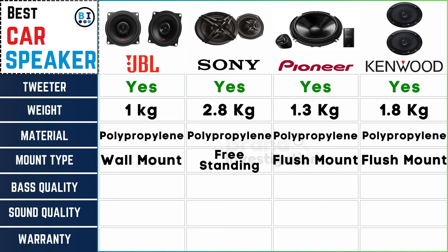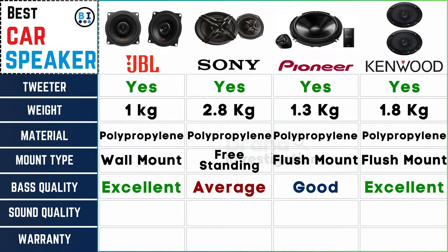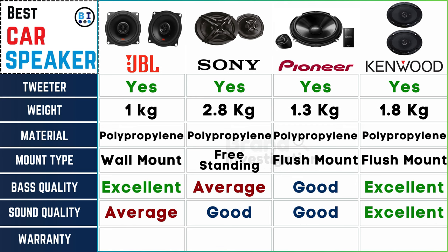Bass quality: JBL car speaker is excellent, Sony car speaker is average, Pioneer car speaker is good, and Kenwood car speaker is excellent. For sound quality: JBL car speaker is average, Sony car speaker is good, Pioneer car speaker is good, and Kenwood car speaker is excellent — elevate your car audio experience.